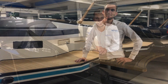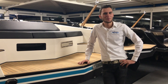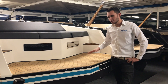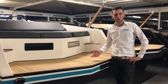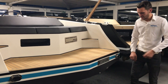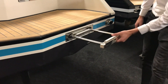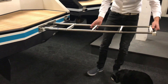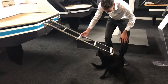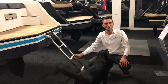A swim platform is not called a swim platform for nothing — you use it to swim. And for that you need the swim ladder. To keep this swim platform free of swim ladders, we have installed a built-in swim ladder. You'll find it here: if you press that button, the swim ladder opens up. You do need to watch out for seals, but you are on the water!